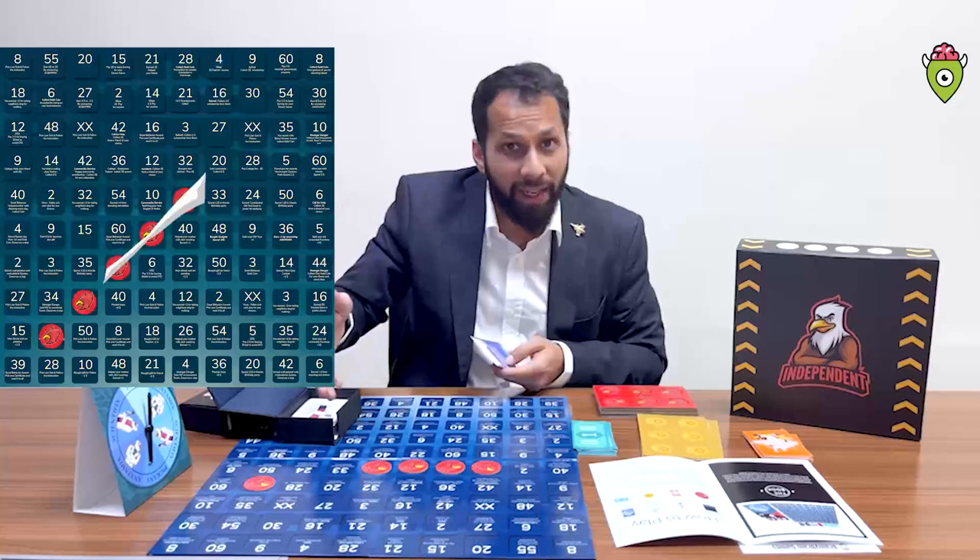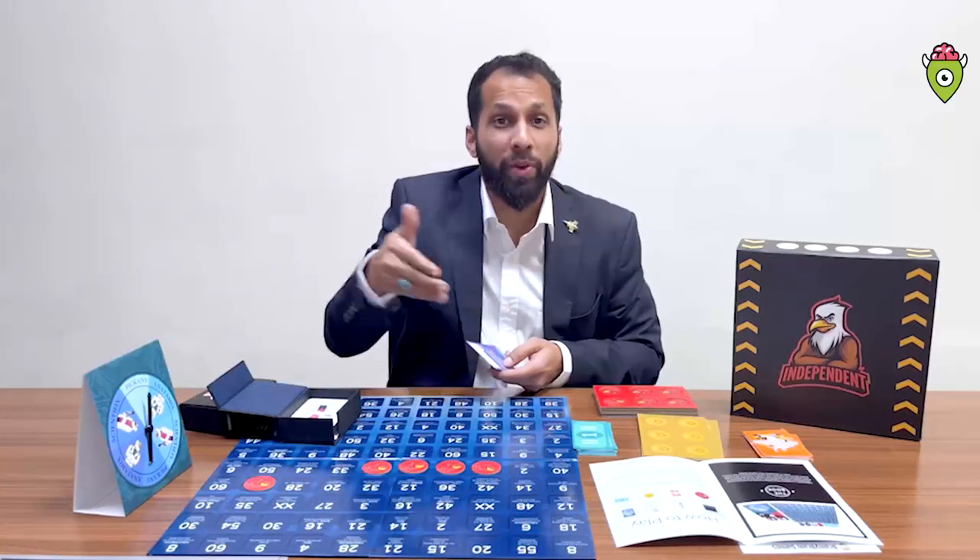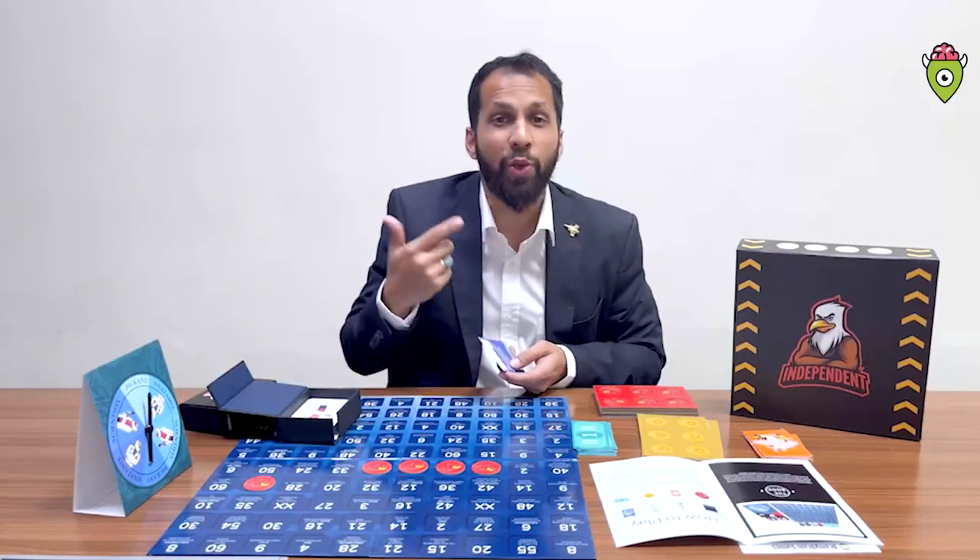The game continues until you form a diagonal or a straight line. The one who completes 5 tokens in a line wins.